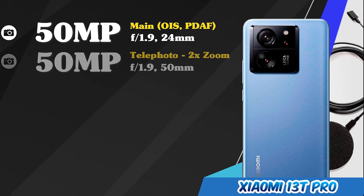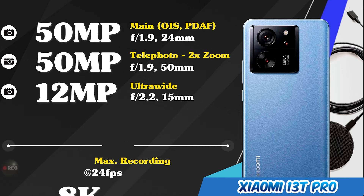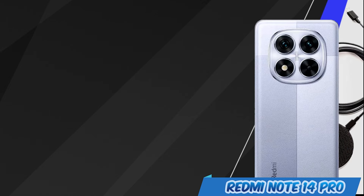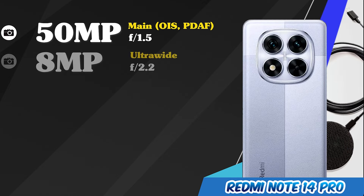Main cameras of the Xiaomi 13T Pro. Main cameras of the Redmi Note 14 Pro.